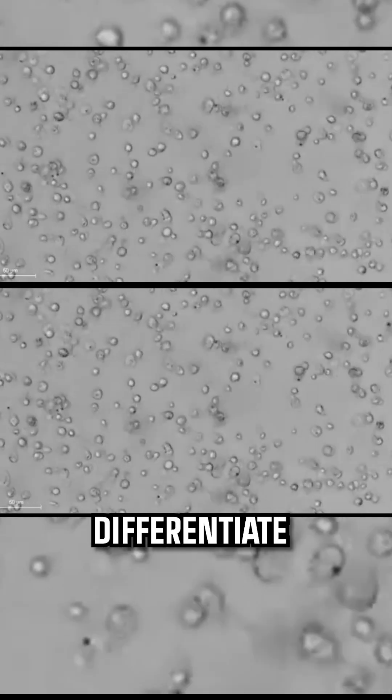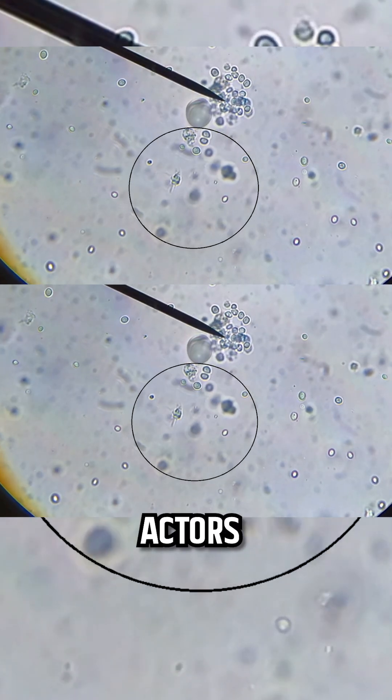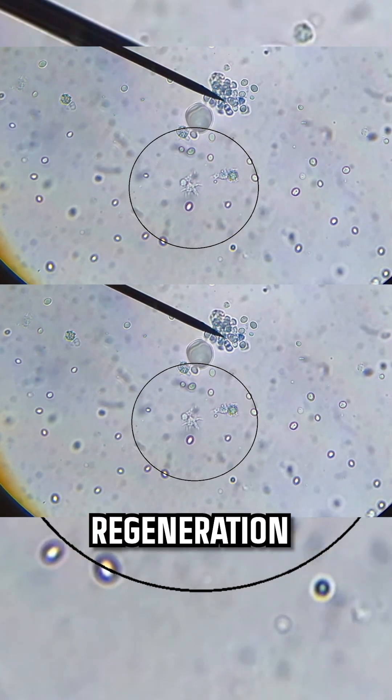These cells de-differentiate into a more primitive state, ready to take on any role needed. They're like seasoned actors shedding their costumes, ready to play new characters in the regeneration drama.